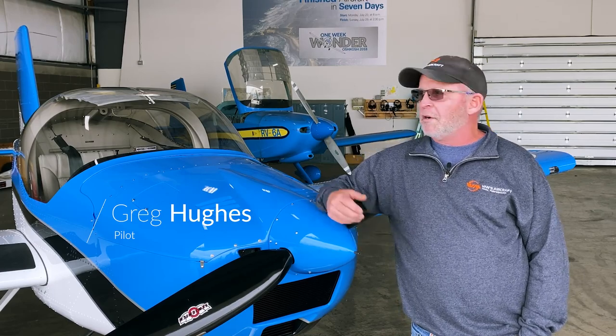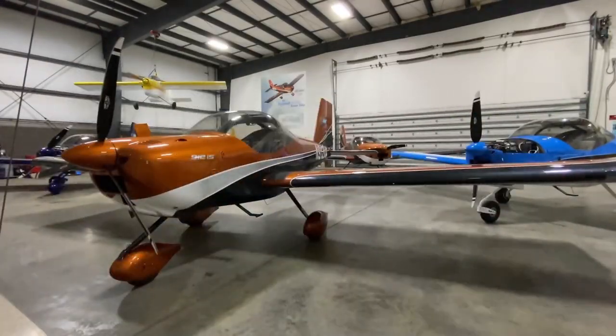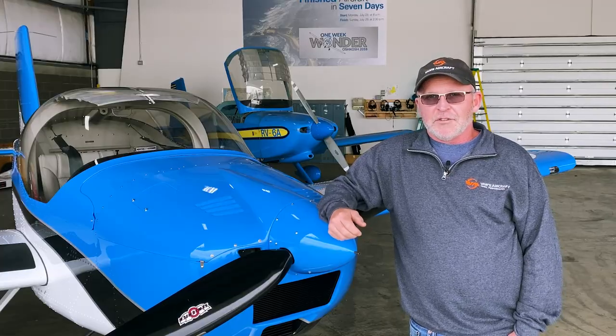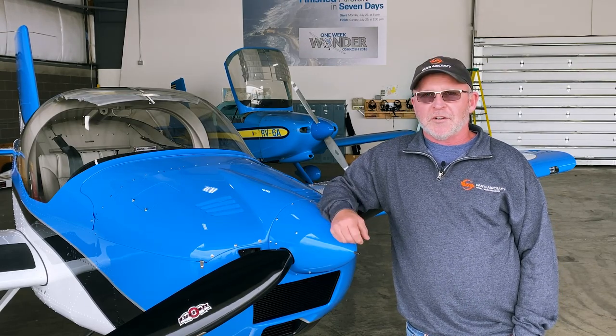Hi, my name is Greg Hughes. I work at Vans Aircraft in the Portland, Oregon area, and I fly a whole bunch of different airplanes. I've been flying for about 11 years. I've been flying with Lightspeed headsets the entire time. My first Lightspeed headset was, I think it was called a 33G, and that blue headset was one of my first favorite purchases as a pilot. But here at Vans we fly lots of different airplanes with lots of different noise profiles, and I fly all over the country.